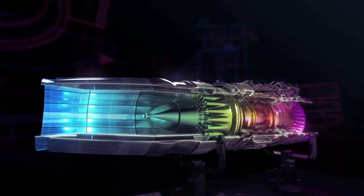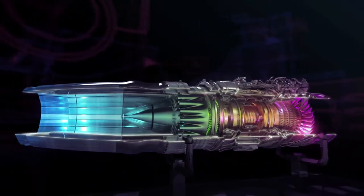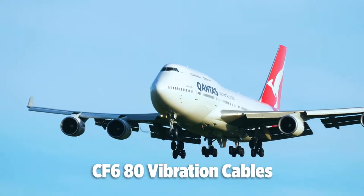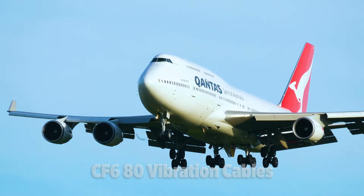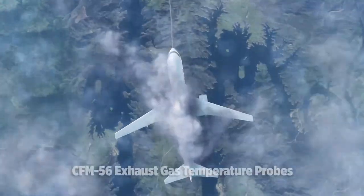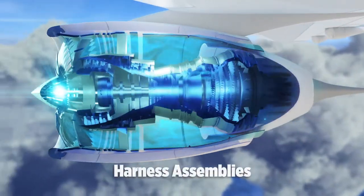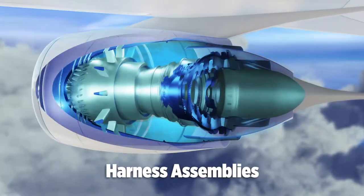For more than 55 years, Connex has been providing aerospace partners with mineral insulated cable vibration harnesses for CF6 80 series engines, exhaust gas temperature probes for the CFM 56 series, and harness assemblies manufactured in our state-of-the-art facility.